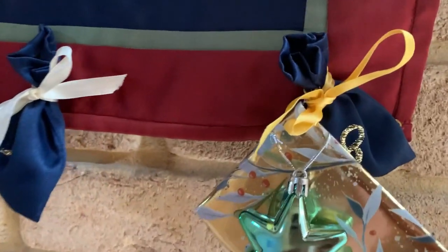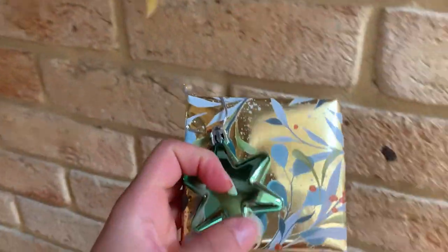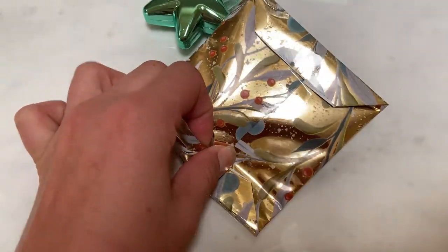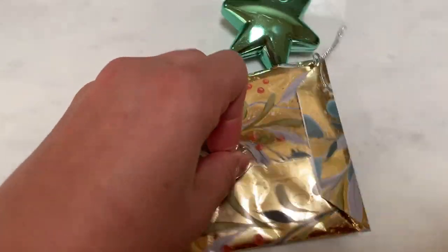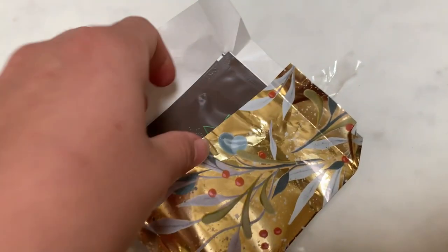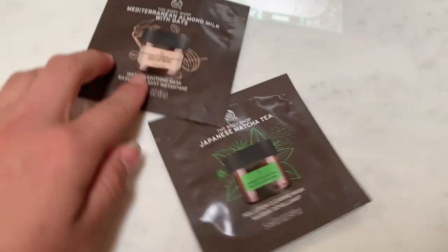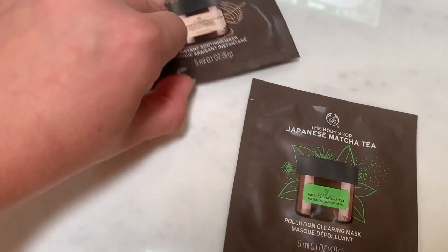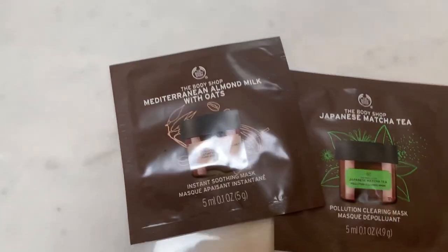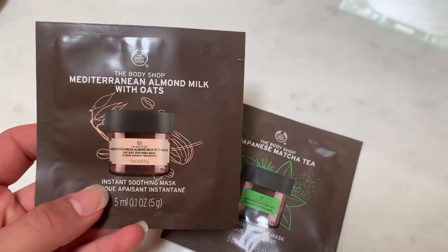Number eight is down here, present is right here already. Let's see what that one is. I've always wanted to try these face masks but they're really expensive and I wasn't sure if I would like them. So that's really good — I can try them and see which one I like.